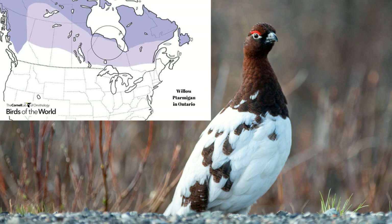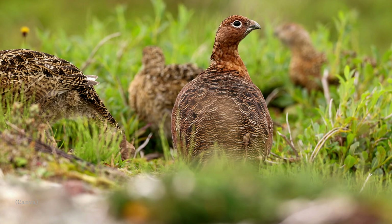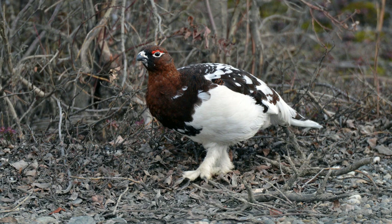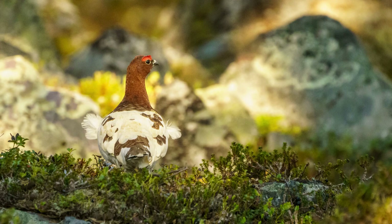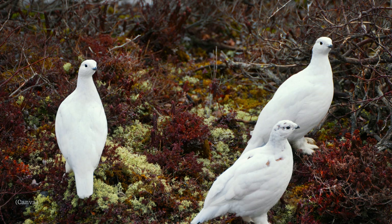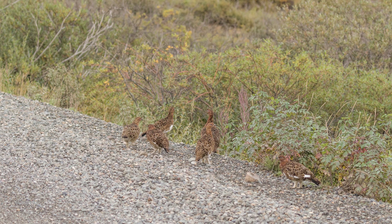In Ontario, willow ptarmigan breed mainly on the Hudson Bay Coast. They're typically a tundra-dwelling bird, but can be found in the boreal forest at certain times of year. The willow ptarmigan is a migratory grouse. During the breeding season, they inhabit sub-arctic and sub-alpine habitats where there is abundant shrubby vegetation, favouring flat, moist areas. In autumn, they migrate southwards into the boreal forest for the winter, with big migrations thought to occur when populations are too high for a region.